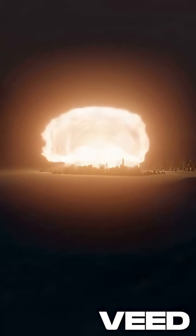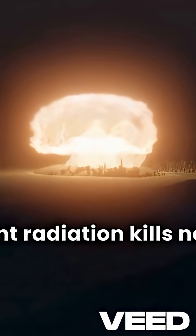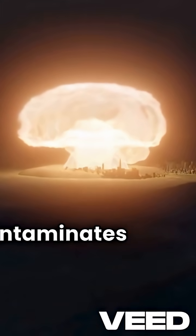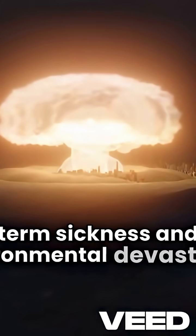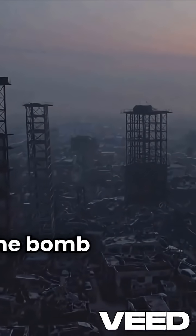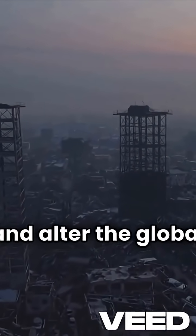The aftermath is devastating. Instant radiation kills nearby victims, while fallout contaminates the area for decades, causing long-term sickness and environmental devastation. Just one bomb can erase a city and alter the global climate forever.